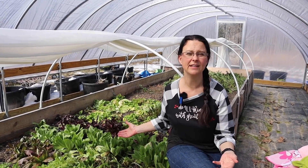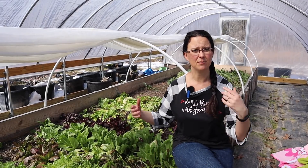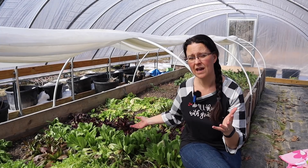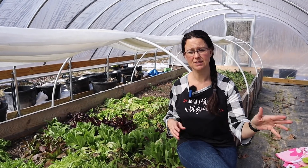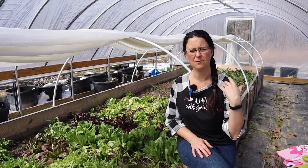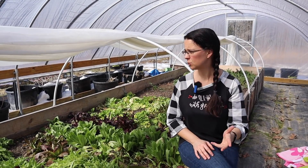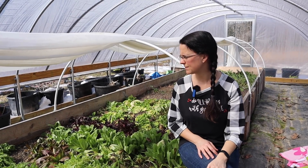Everything we're growing in here right now is cold-weather plants. We're not trying to grow tomatoes, peppers, and those kinds of things because those really cannot handle this kind of weather, even with a blanket. That is why we did move a couple of really sensitive plants — some artichoke plants, rosemary, and thyme — into our sprout house temporarily to get them through this super cold spell. Now that the weather is warming up, I want to bring those back out.